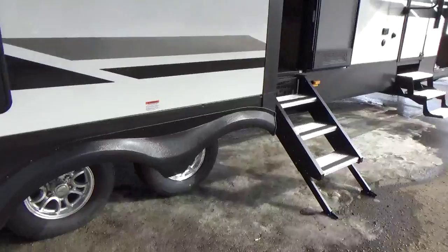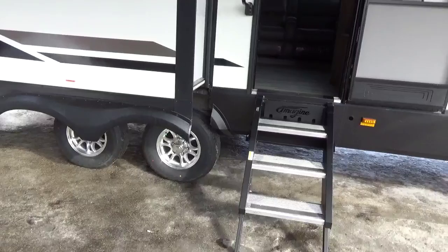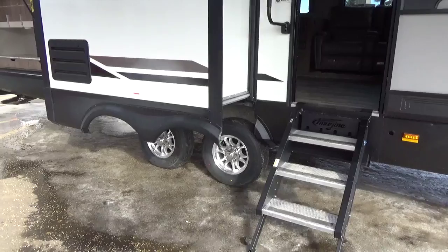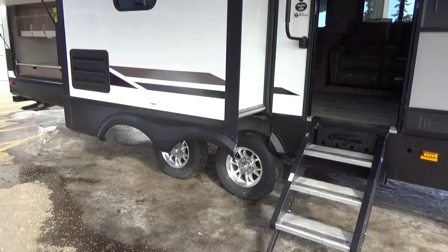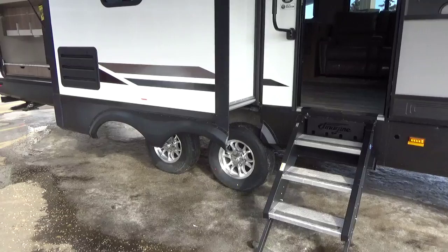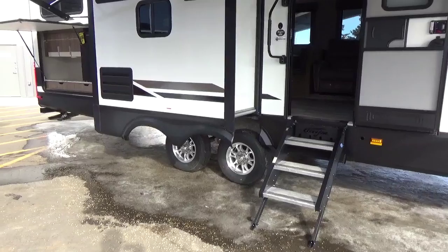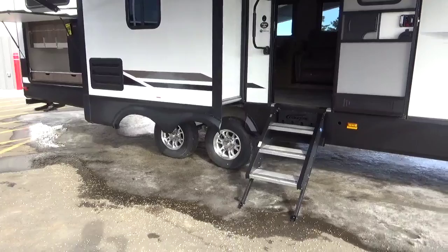Running gear on the Grand Design product is the Dexter towing system — you get Dexter axles, all North American made, with a five-year warranty. Never-adjust brakes and easy lube hubs, so you can do a full wheel bearing repack right in your driveway, saving yourself hundreds of dollars. They're using the Westlake Lions Head tire, which gives you a five-year warranty and 12 months no-questions-asked replacement.